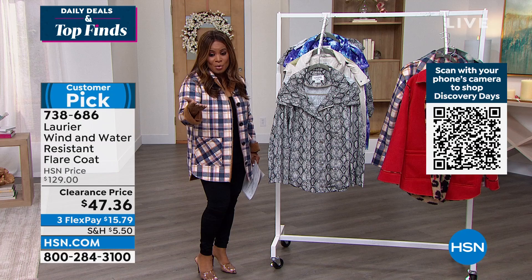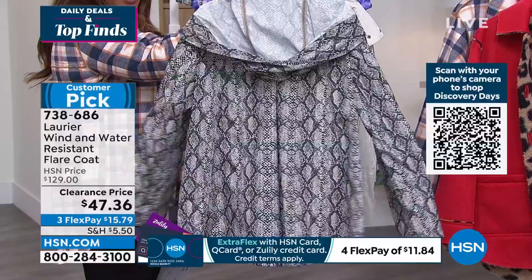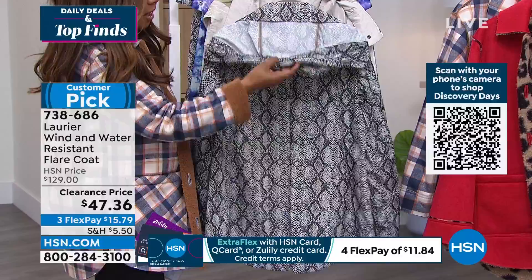We took the price from $129 to $47.36, and Andrea may need your help going through the choices. I'm going to slip into this snake print. The shape on this with that high-low — can you see how it has that fun little pleating in the back, the little swing in the back?